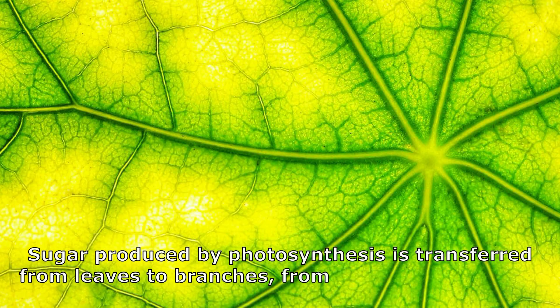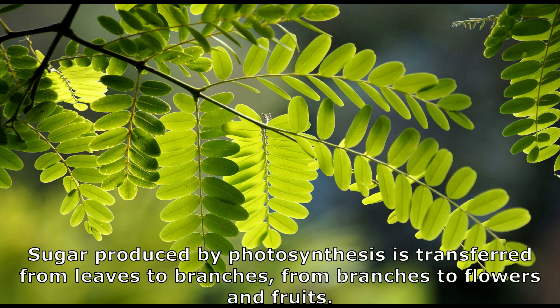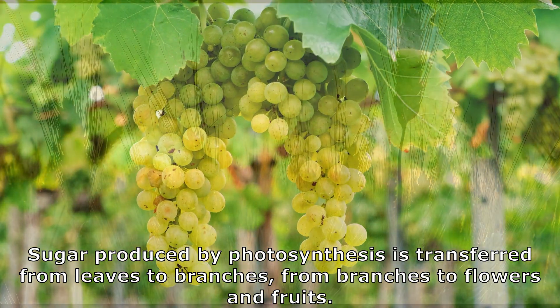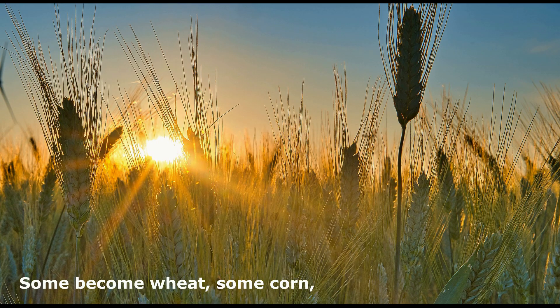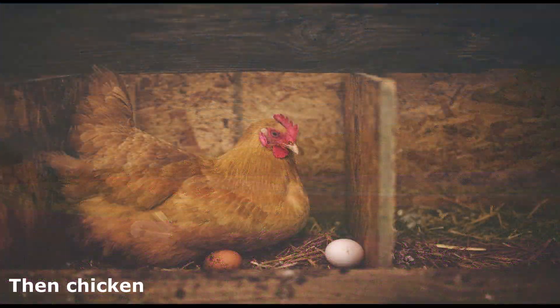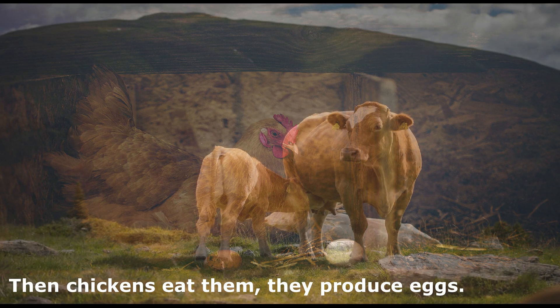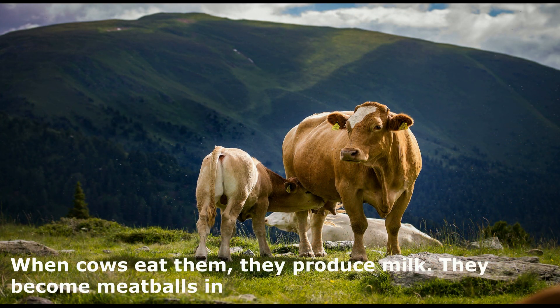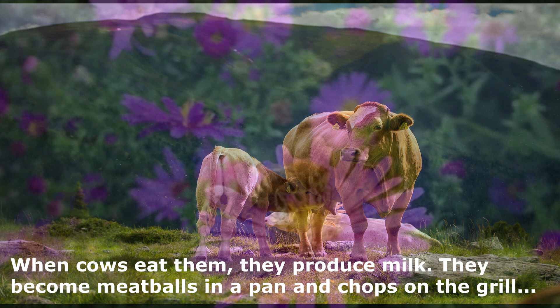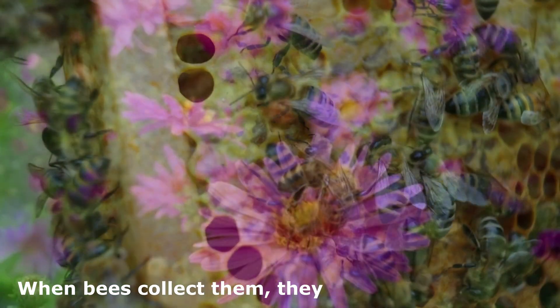Sugar produced by photosynthesis is transferred from leaves to branches, from branches to flowers and fruits. Some become wheat, some corn, some apples, some become grass. Then chickens eat them and produce eggs. When cows eat them, they produce milk and become meatballs in a pan and chops on the grill. When bees collect them, they produce honey.